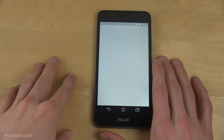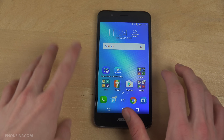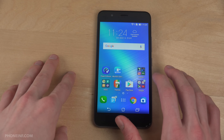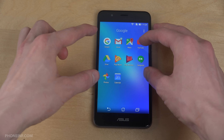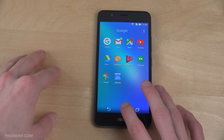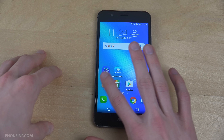This one comes with Android 6.0, which is nice. You do have the ZenUI Instant Updates over here where you can see all of the Asus apps and how you can just install the latest one with the ZenUI Launcher.